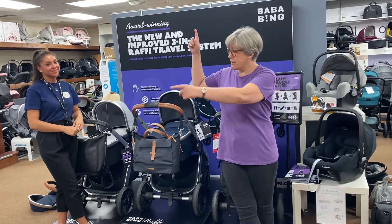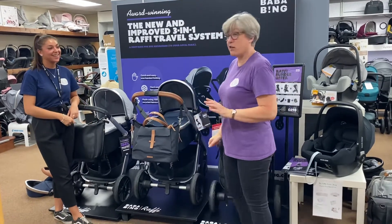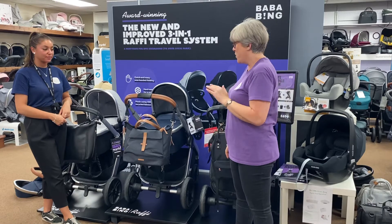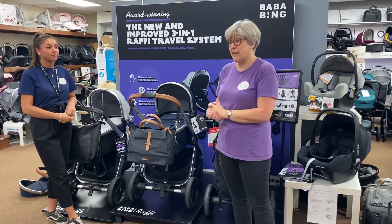Hi, it's Liz and Kennedy from Youngsters World, and today we are going to talk about Baba Bing, which is one of our best selling prams — probably a bit little known in the marketplace, but we are selling loads and loads of them, and they've just had a load of stock come back in, so we thought we'd talk about it today.